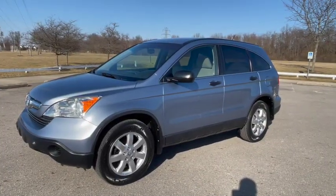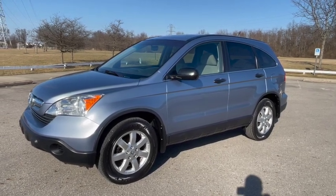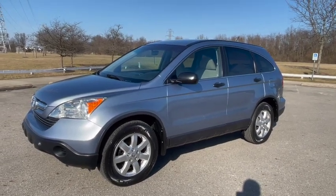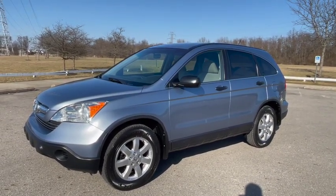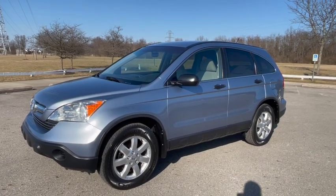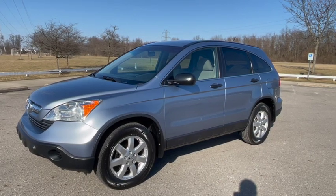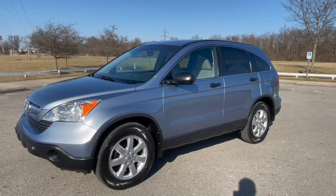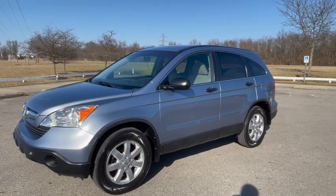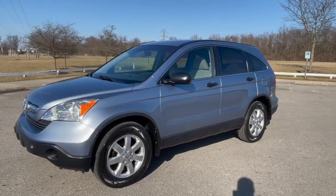Hello everyone! Welcome to my channel and my video of this beautiful 2008 Honda CR-V today. I'm going to do a walk-around presentation inside, outside, under the engine compartment, talk about this car and its history. We'll also do a separate driving video of me test driving this car about 20 miles in the city and on the freeway, so look for that on my channel as well.